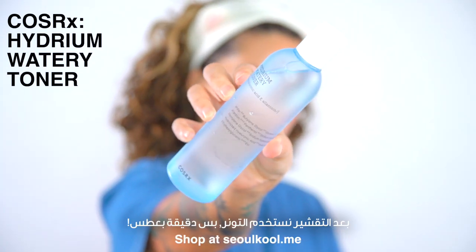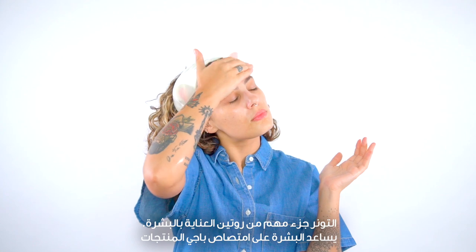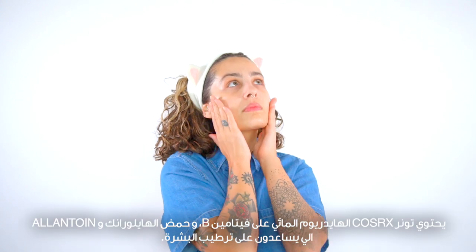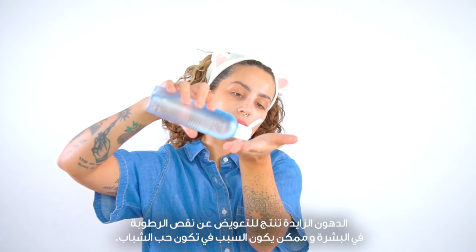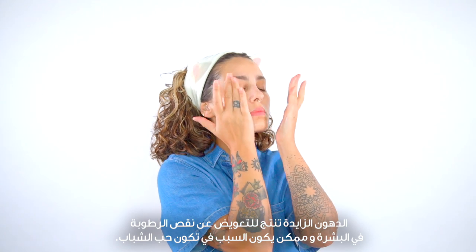After exfoliating, we're going in with our toner. Toning is an important part of your skincare routine — it helps prep the skin to absorb the rest of your products. I'm doing three layers of toner for extra hydration. This COSRX Hydrium Watery Toner has vitamin B5, hyaluronic acid, and allantoin that work together to moisturize the skin. Sometimes dehydrated skin is mistaken for oily skin — overproducing oil to compensate for the lack of moisture might be why you have acne or oily-prone skin.